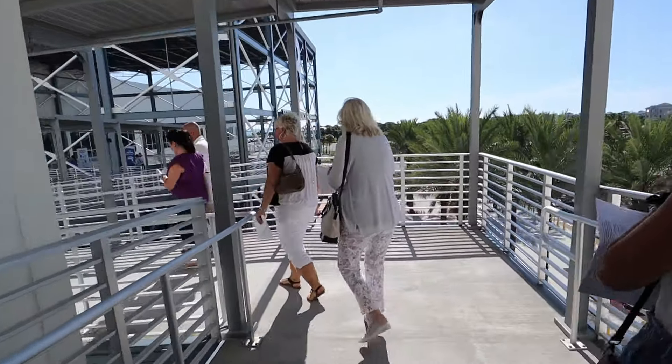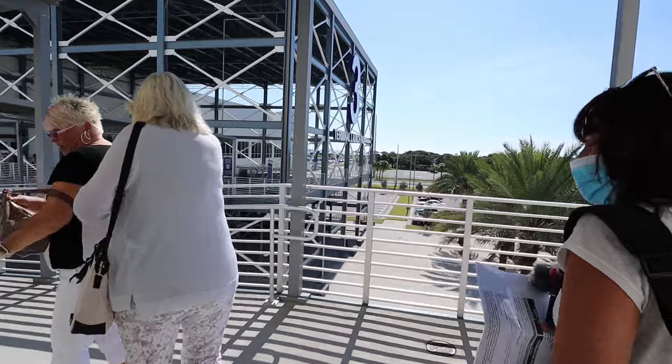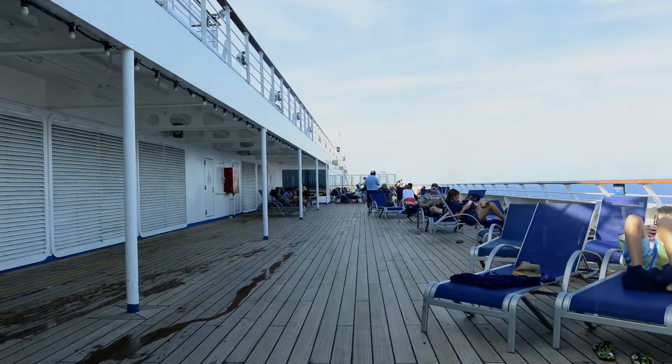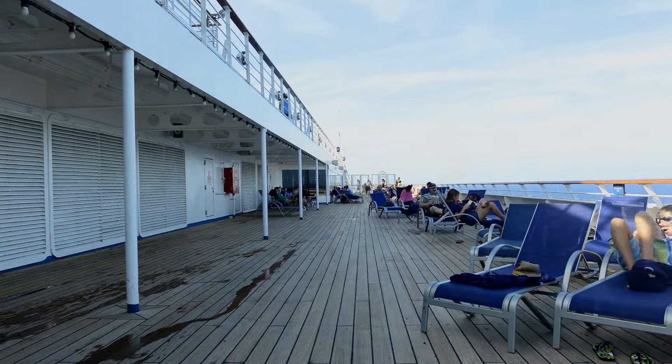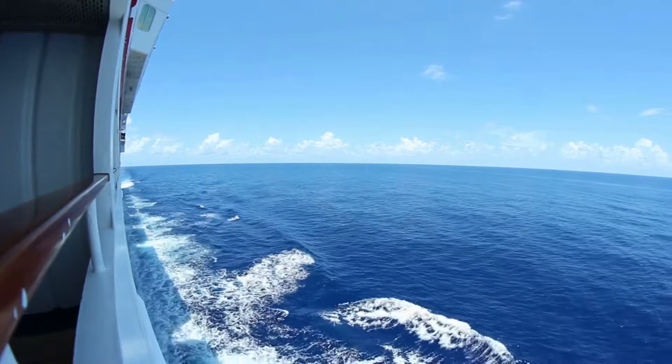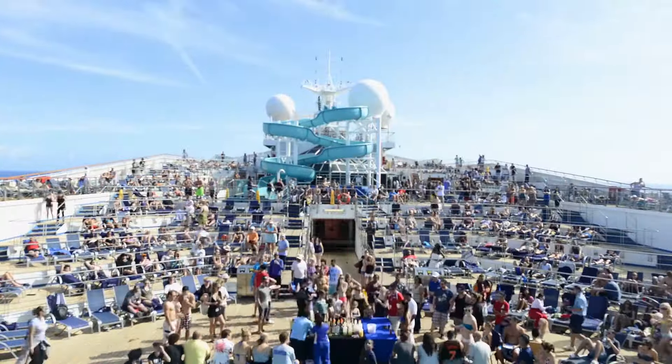Right now, immediately post-COVID, where ships aren't maxing out their capacities, you won't see quite as much value with booking a guaranteed cabin because they have flexibility with passenger numbers. But when they get to where they're trying to book every single room, they'll be willing to give you value for your flexibility, because a lot of people really know what they want — but if you're open, there's value there.